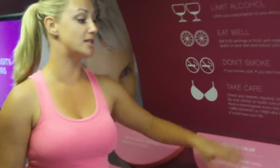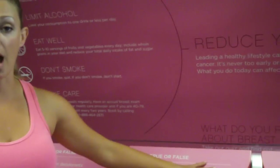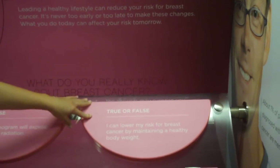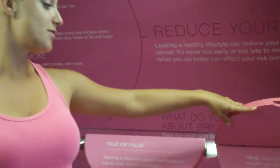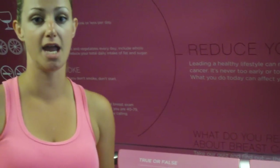We'd like to move forward and take you on to this trivia game, which is great because it's true or false and answers a lot of common questions and misconceptions people have regarding breast health and breast cancer. First question: I can lower my risk for breast cancer by maintaining a healthy body weight. The answer is true. Maintaining a healthy body weight can reduce your risk and is particularly important for post-menopausal women, as you do become more high risk with age.